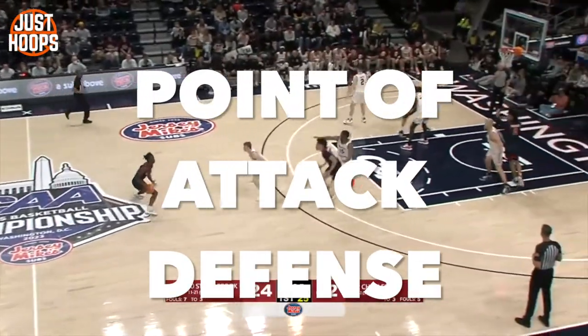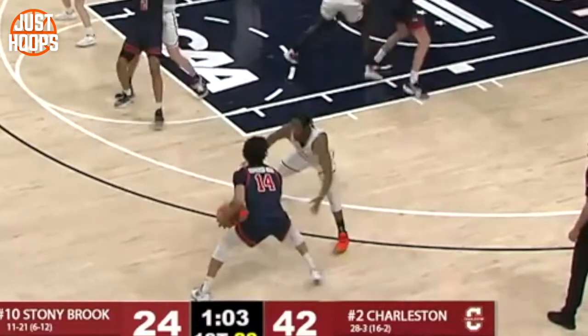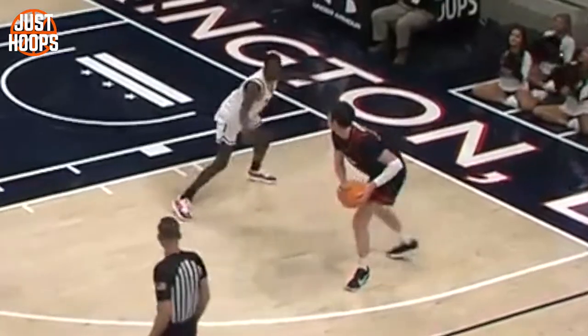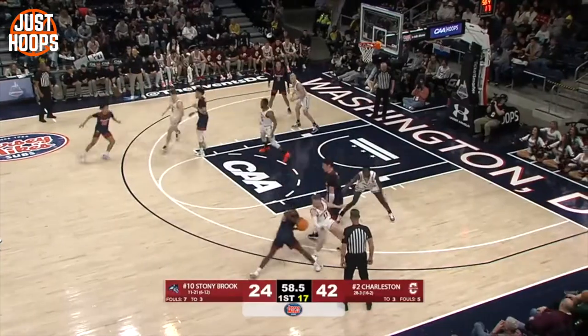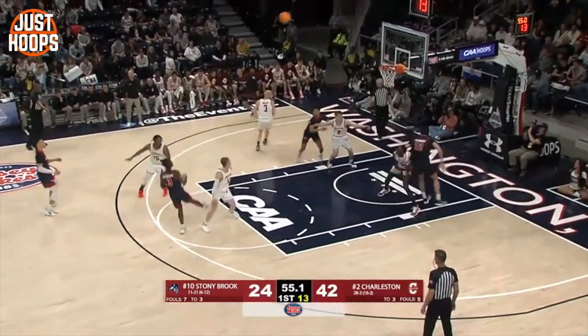This defense is all about the point of attack. In this first clip, you can see the way that everybody's down in their stance — ball is activated, hands are active, the feet are chopping. They're just trying to mirror the ball and make a play happen at the point. Every individual defender takes their job personally, attacks it with high attention to detail, and it allows them to be successful as a team.